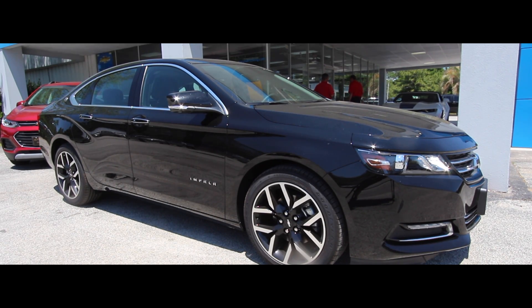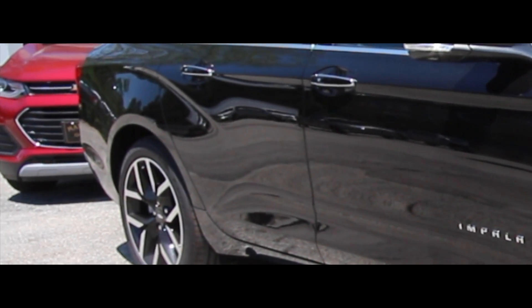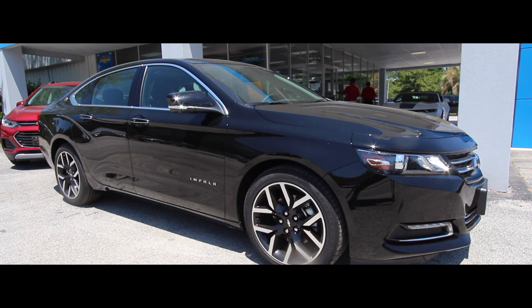This is a long wheelbase vehicle, meaning from front rim to back rim it's long. What does a long wheelbase do for you? Ride quality — it makes the vehicle ride more comfortably, fewer bumps in the road. A longer wheelbase also gives you more legroom in the front and rear, plus a lot more cargo space. The bigger the car, the more interior space.